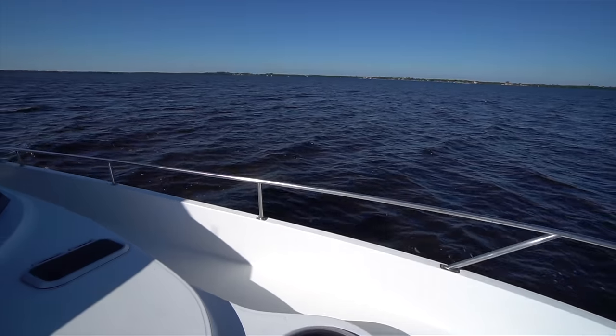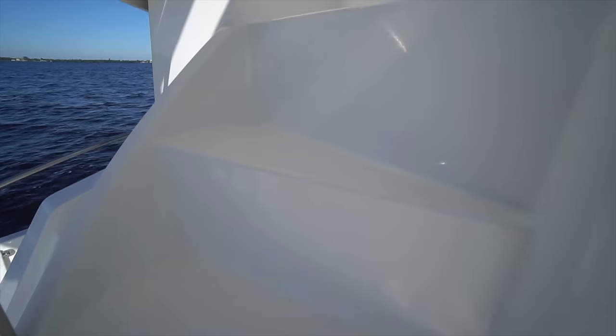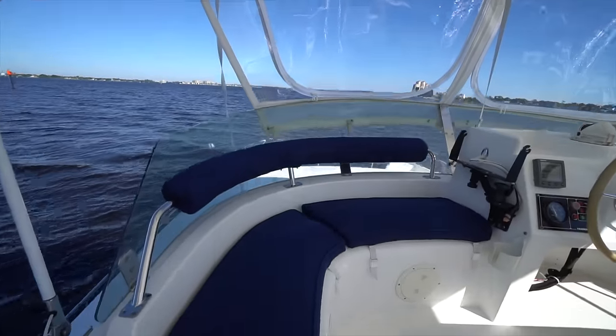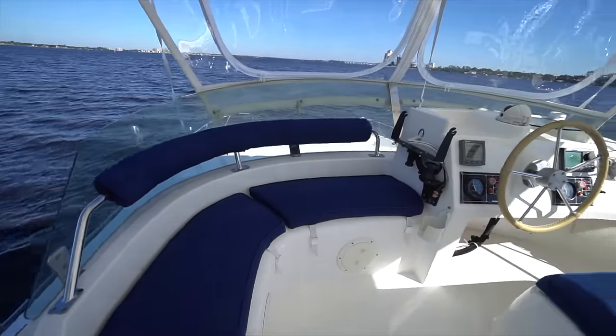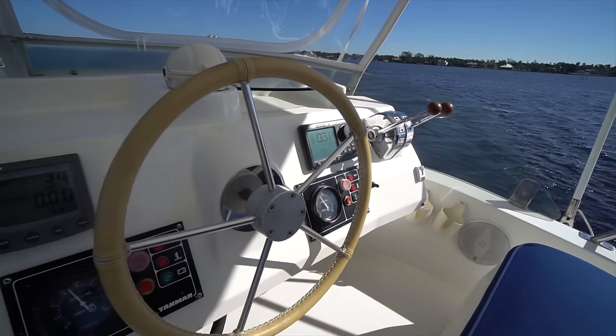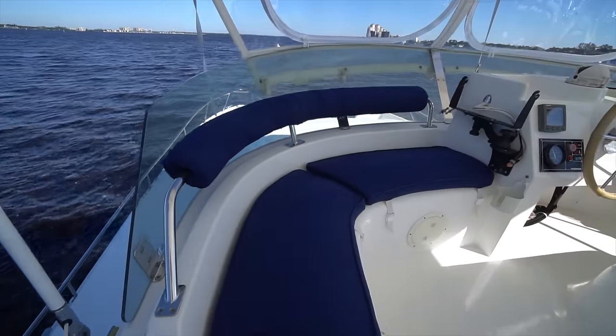We'll go ahead and move down the port weather deck here and go check out the flybridge. Access to the flybridge is really easy up a set of molded steps and grab rails. To starboard, you have the upper helm station with a nice settee for the co-pilot to port.